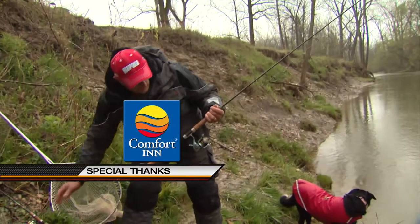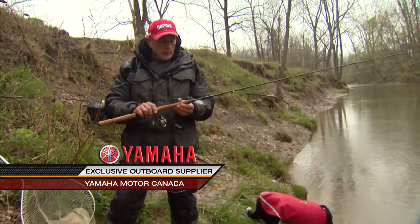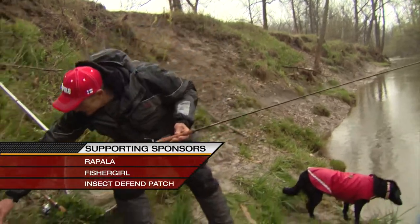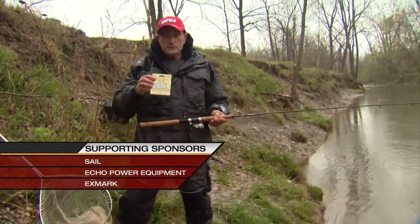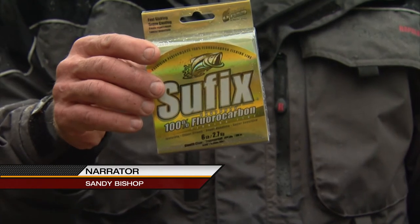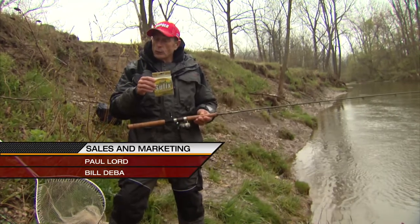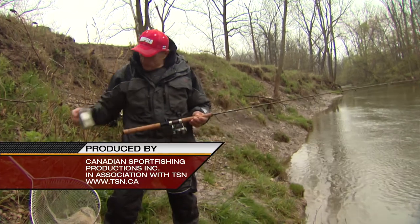My main rod for sucker fishing today is a 9-foot light-action steelhead rod rated for 4 to 10-pound test, loaded with Suffix fluorocarbon line. A lot of people use fluorocarbon as a leader material, but this particular Suffix is the 100% castable fluorocarbon — you can use it for your main line. It won't be too stiff to have memory and fly off your spool.